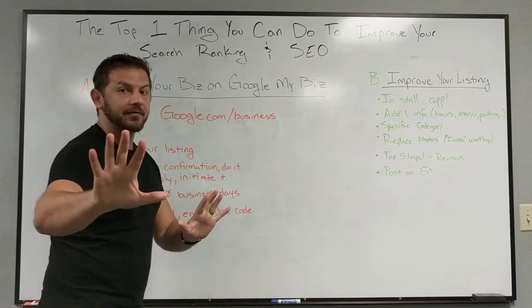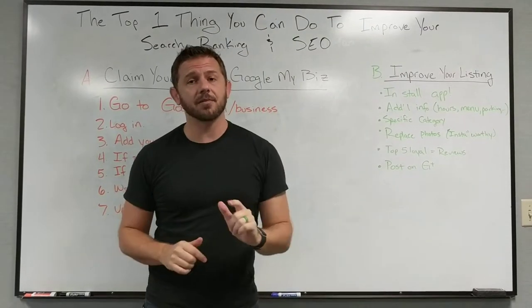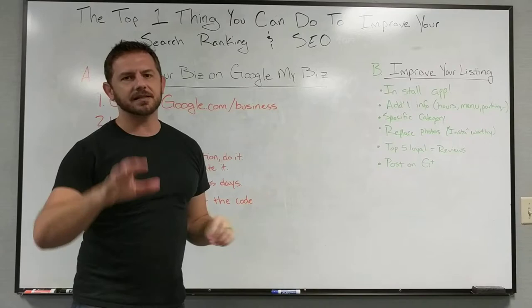That right there is what's called a Google My Business listing. This is the top thing you can do if you haven't done it already. Now if you have done it, stick with me — I'm going to show you how to improve that thing big time in a quick second. Real quick: claim your business on Google My Business. Here's how you do it.